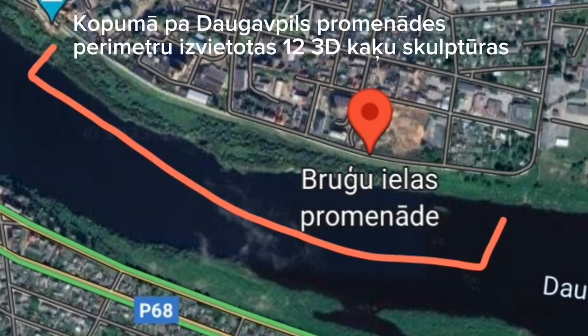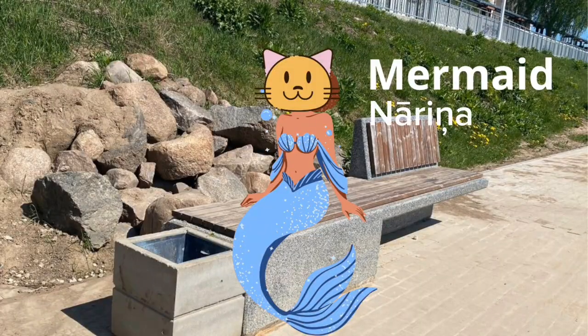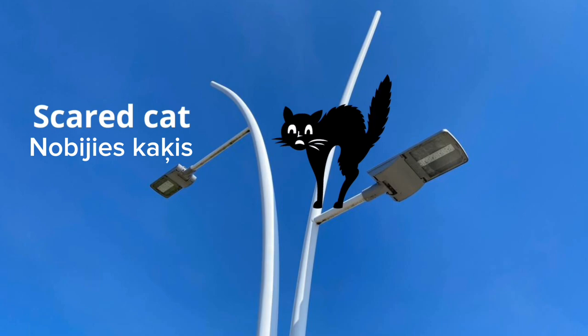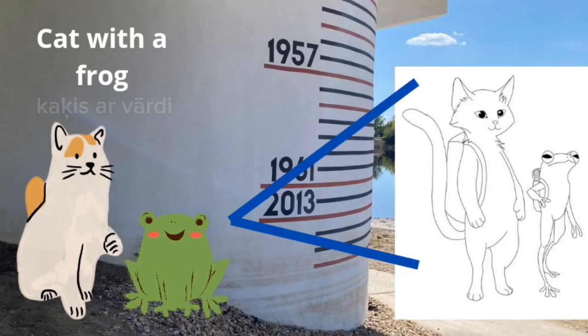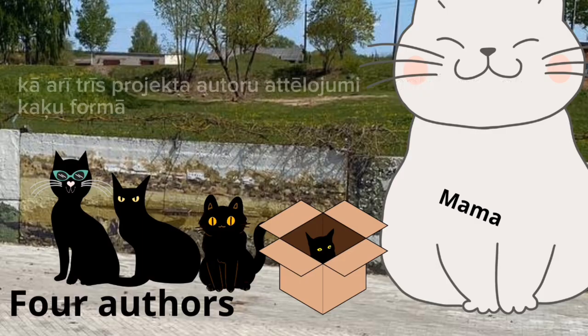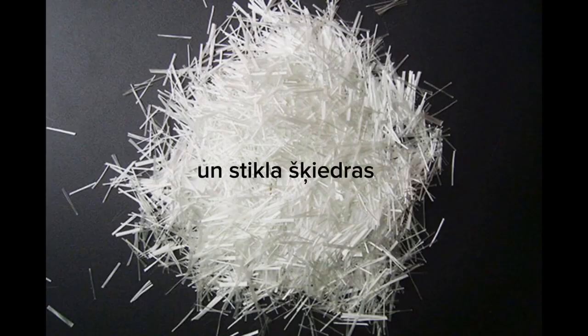In total, 12 3D cat sculptures are placed around the perimeter of the Daugavpils promenade: a cat mother, a mermaid, a cyclist, a scared cat, a cat with an umbrella, a retired couple, a cat with a frog, a fisherman, as well as depictions of the three authors of the project in the form of cats. The sculptures are colorful and made of a metal frame and fiberglass.